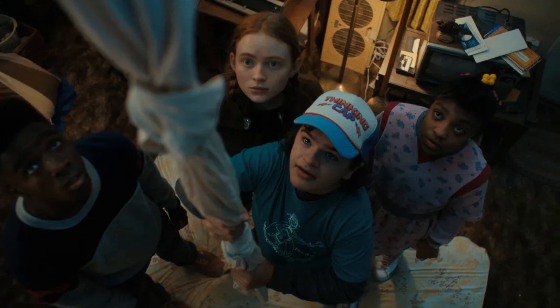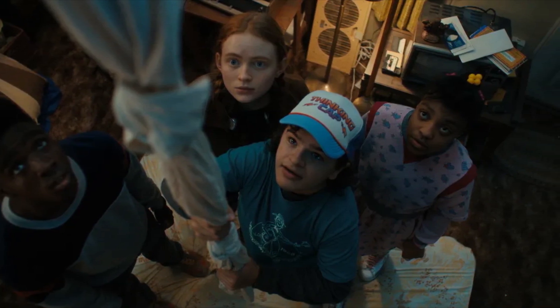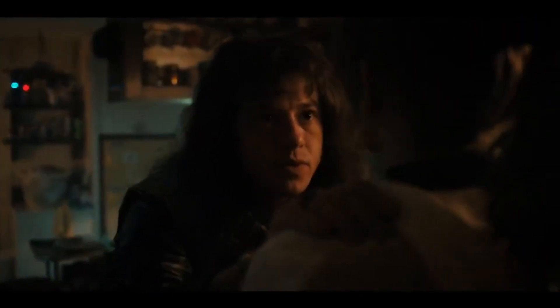Next up, we see Dustin back to back with a figure I'd guess is Eddie. The tied rope from the last episode is also in the background, meaning the pair likely leaped into the Upside Down from Eddie's trailer.